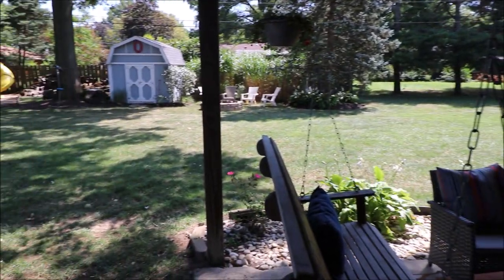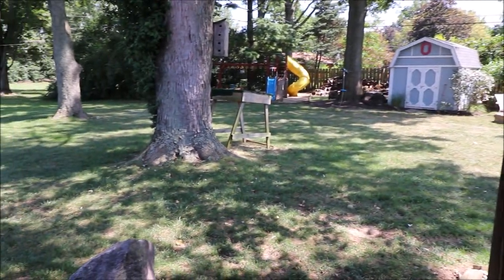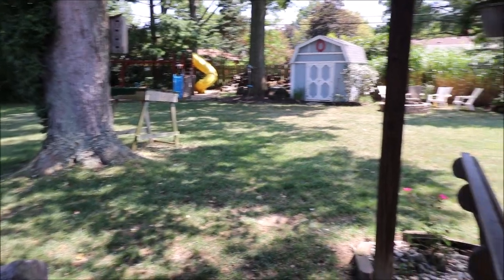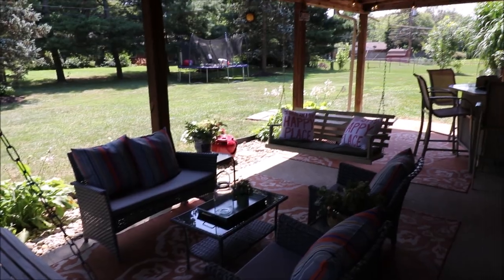Thank you for taking this tour with me. Schedule your showing today — this house will not last long in this hot market. Have a great day.